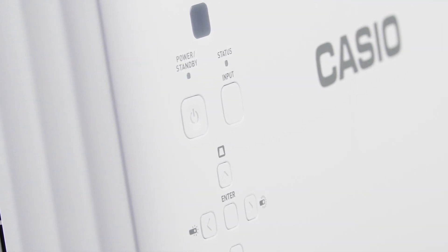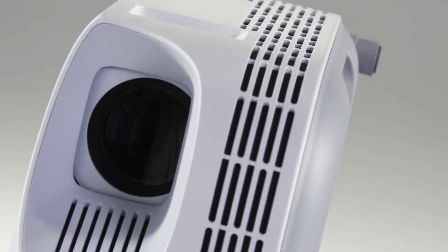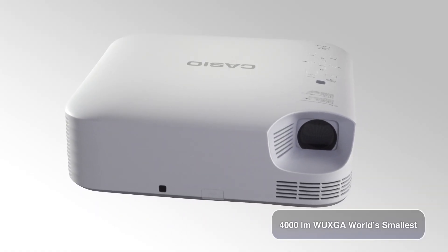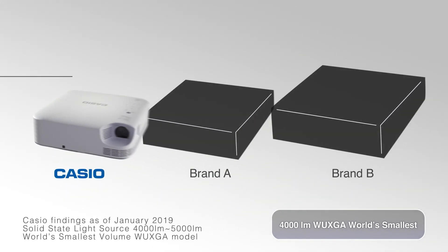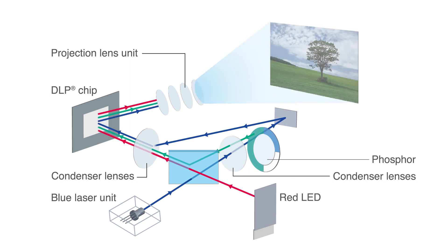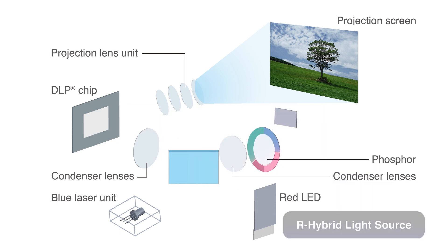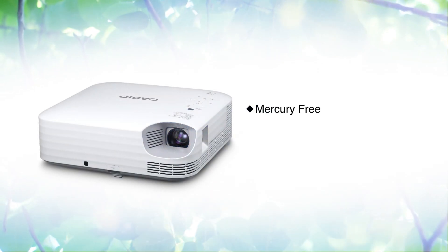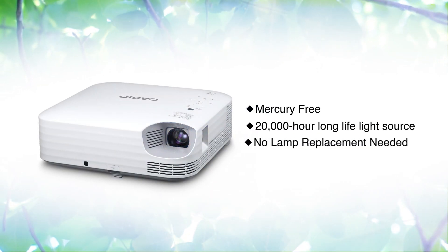The Superior Series is Casio's first to come with WU-XGA. It's the world's smallest 4,000-lumen semiconductor light source projector. In addition to the conventional red LED, the R hybrid light source irradiates a blue laser to the red phosphor and converts it to red light to efficiently realize brightness of 4,000 lumens. It's mercury-free, has a lifespan of 20,000 hours, and eliminates the need for lamp replacement.